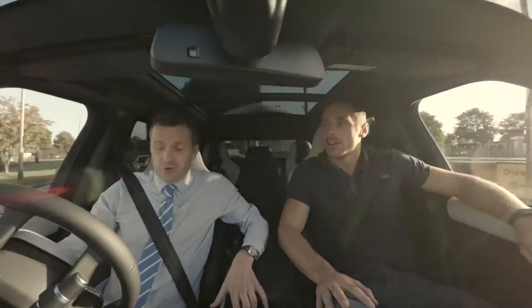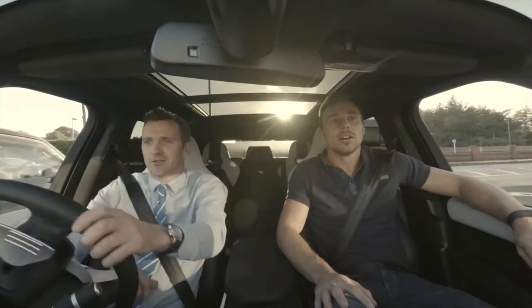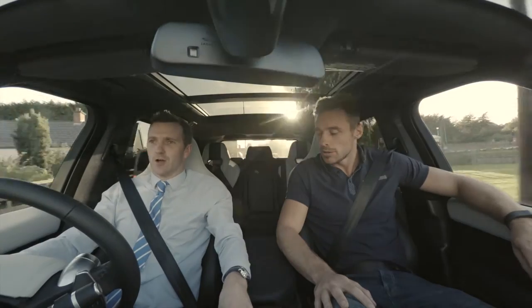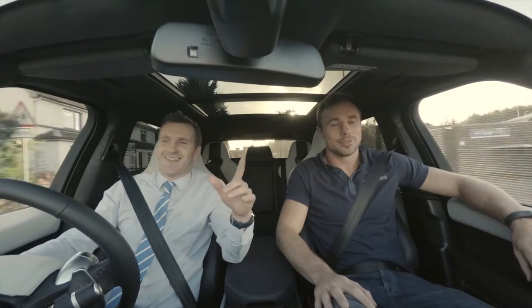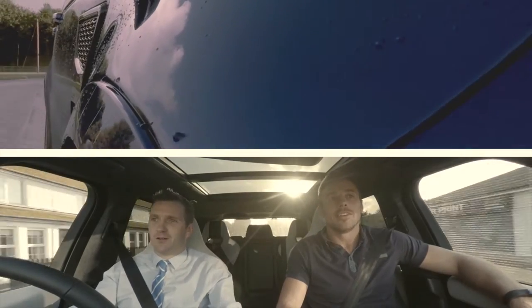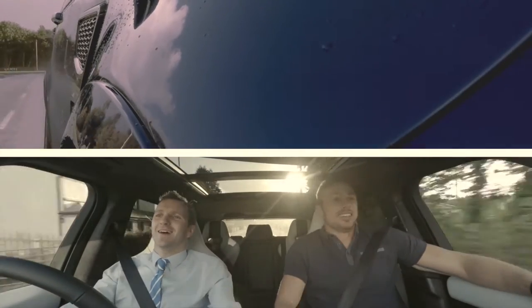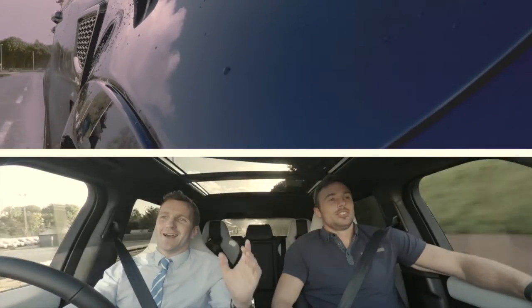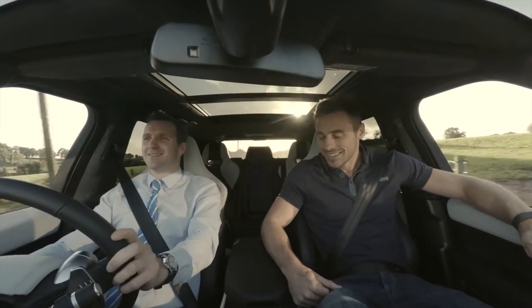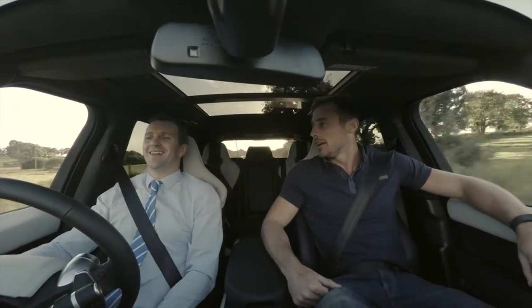What that button does is open up extra valves in the exhaust. Driving along at 30 miles an hour — sport mode, foot down. Jeez! Awesome pickup. That's pretty good, isn't it? Tell you what, that's some pickup there.